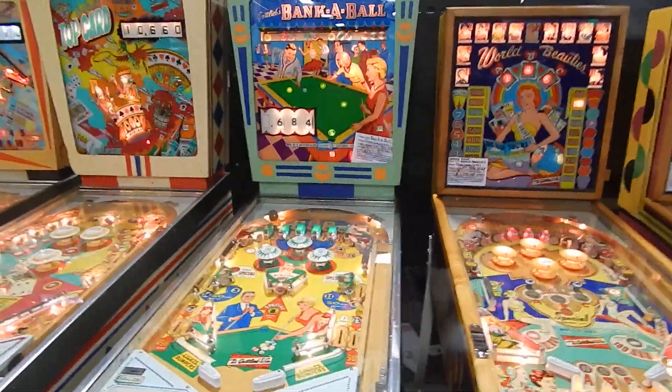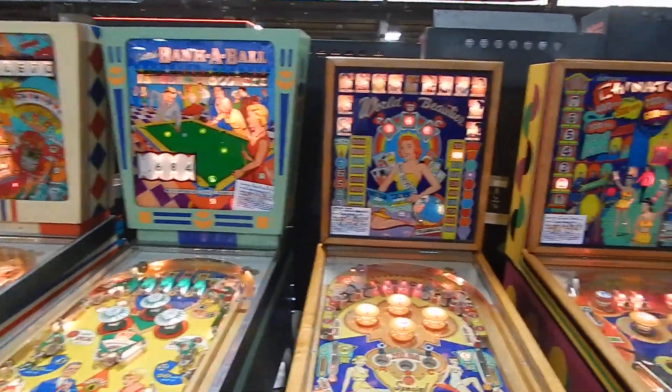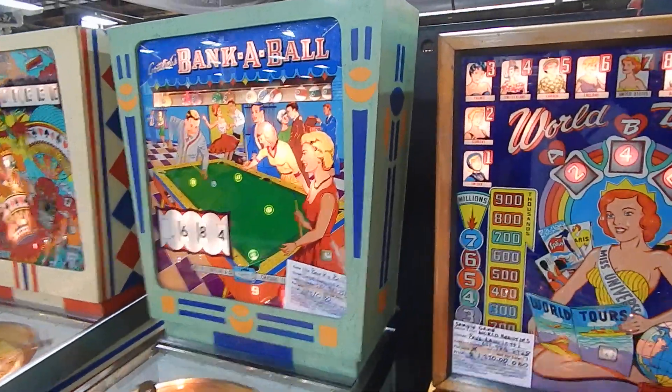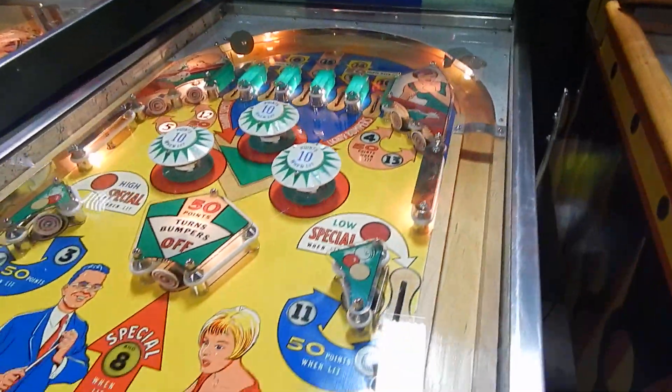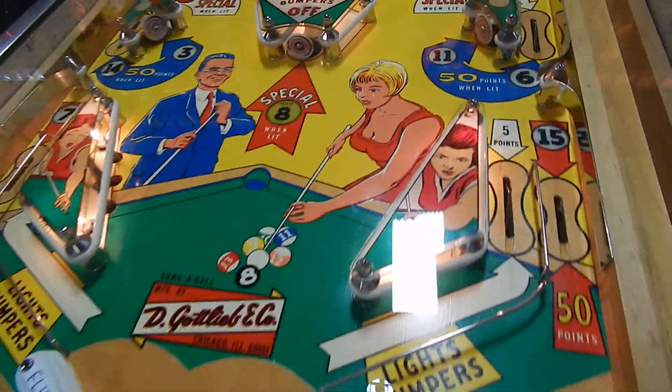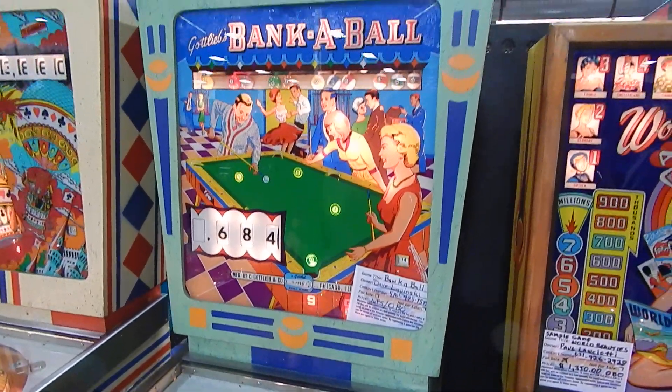Here's a beautiful Banker Ball — one of the most awesome Banker Balls I've seen in a while. Look at the cabinet on this game and the playfield. Wow, this game's in great shape. That's a beauty, that's a beauty.